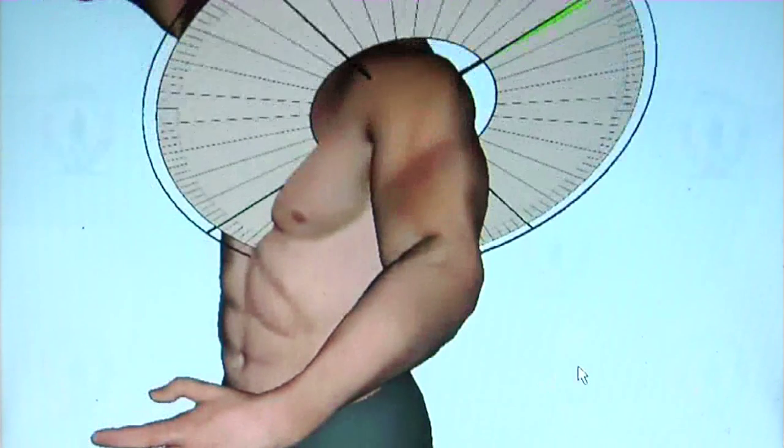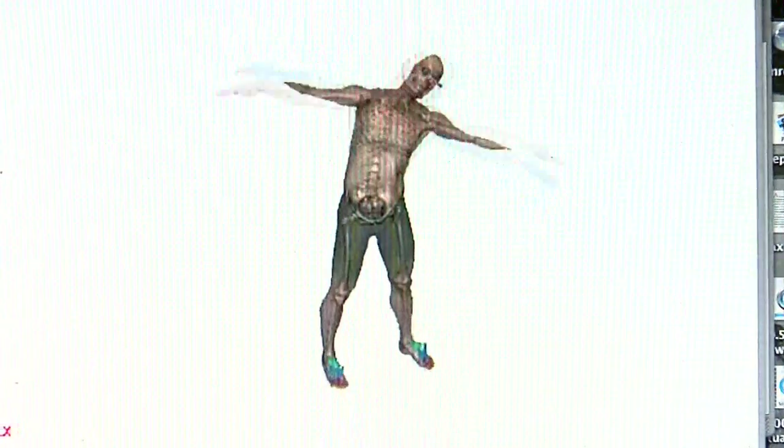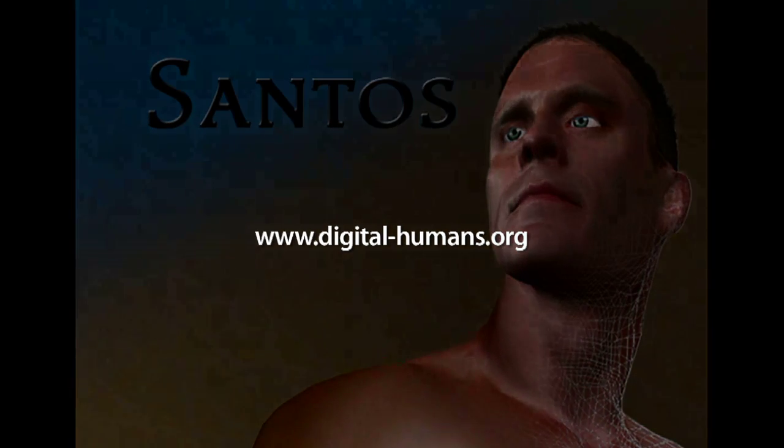We could use this as a teaching tool. If you hate science, you're in high school, totally turned off — here's Santos, and you're flying through his body to see what lights up and what's going on. If that doesn't turn you on to science, nothing does. To learn more about Santos, visit digital-humans.org.